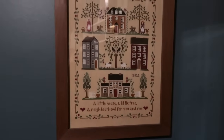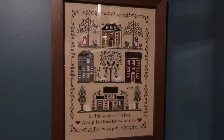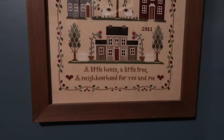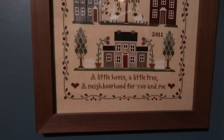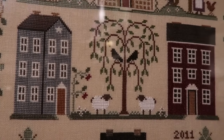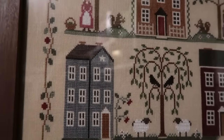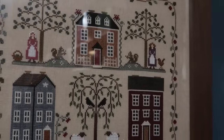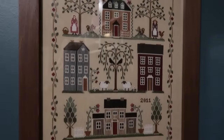Today's finish is Little House Needleworks - 'A Little House, A Little Tree, A Neighbourhood for You and Me.' I'm not exactly sure of the title, but I finished it in 2011 and I changed 'neighborhood' to reflect the Canadian/British spelling. I just adore those little sheep - they're so cute. I'm pretty sure this was 32 count linen with the called-for flosses and this was a super enjoyable stitch - I really enjoyed this one.